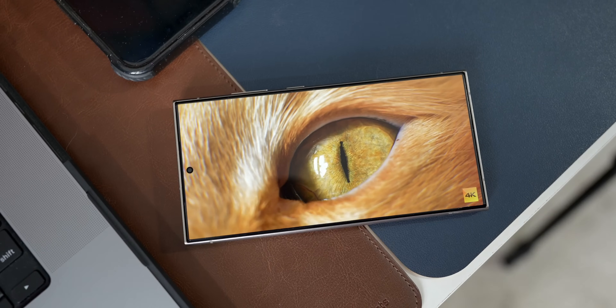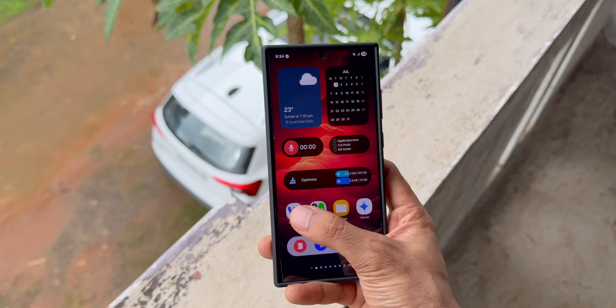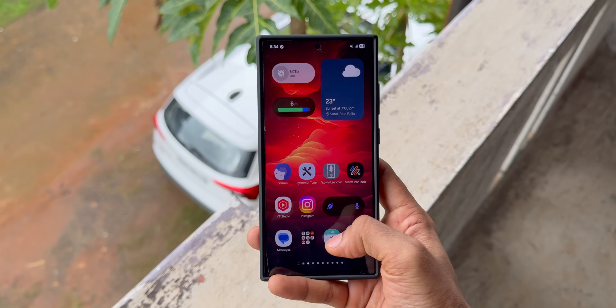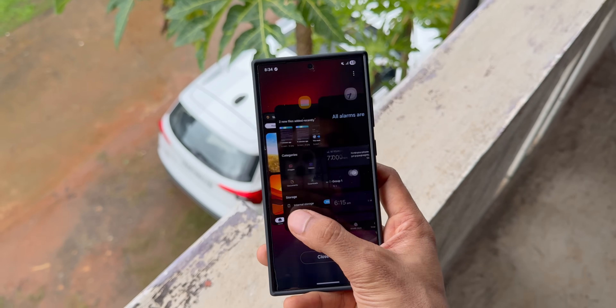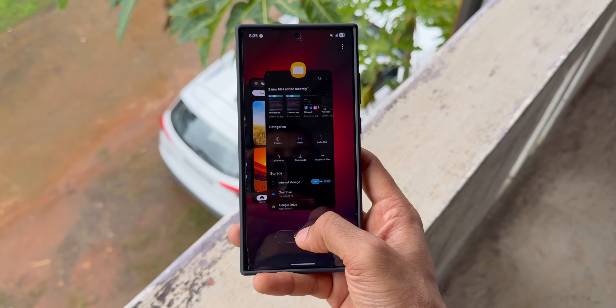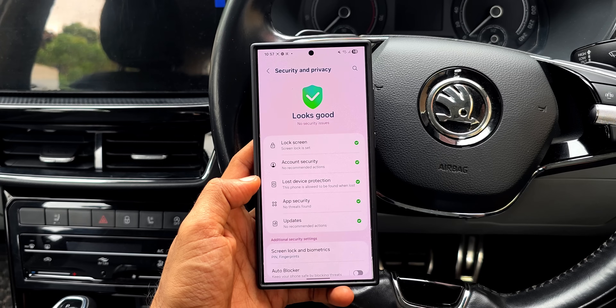After updating the S24 Ultra I ran our usual test — opened a few applications, opened the quick panel and notification panel — and I did not see any lags or stutters. The device is running very smoothly. Let me know in the comments how it's performing on your device and how the battery life is.